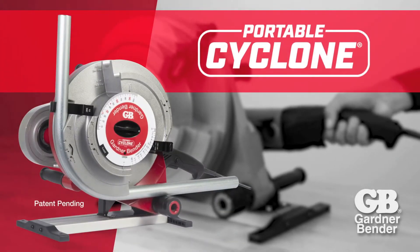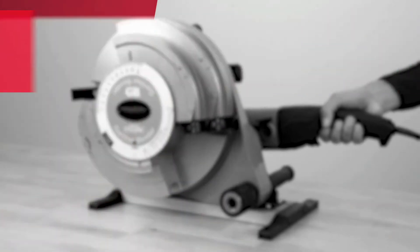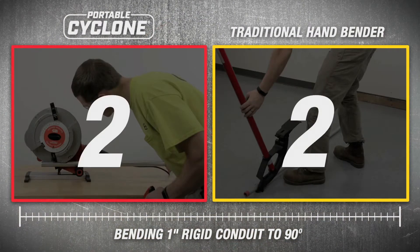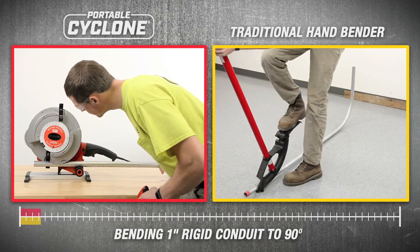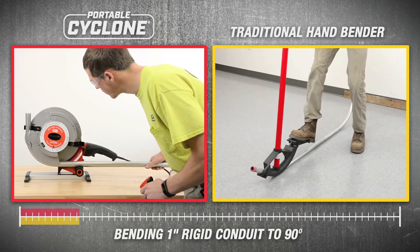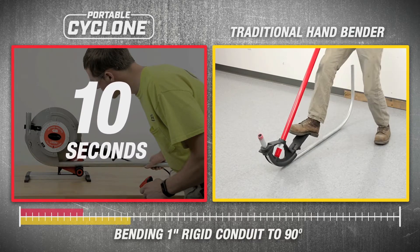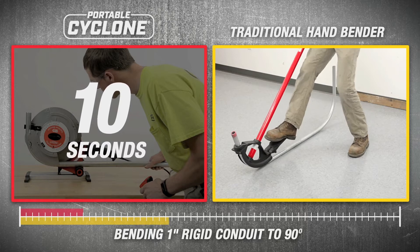Introducing the Portable Cyclone from Gartner Bender. The Portable Cyclone is an innovative powered conduit bender, capable of bending up to 1 inch rigid conduit in under 10 seconds. When compared to traditional hand benders, the Portable Cyclone outperforms the competition with ease.